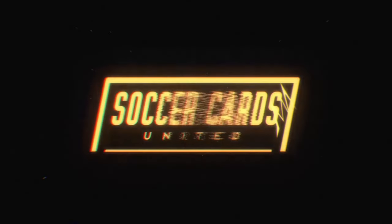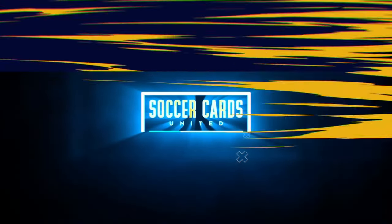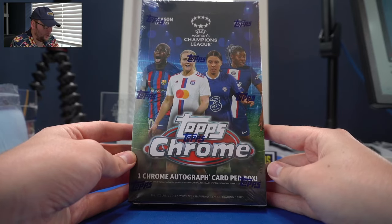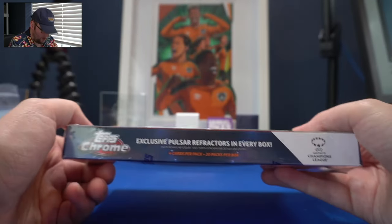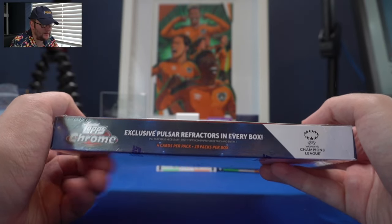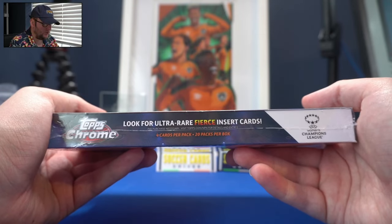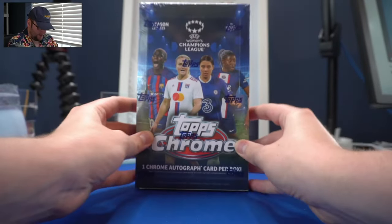When I say UEFA Women's Champions League, you say Topps Chrome! Looking at the box, we have one Chrome autograph per box, exclusive Pulsar Refractors in every box, four cards per pack and 20 packs per box. We're also looking for ultra-rare Fierce Insert cards, which are back for a second year.